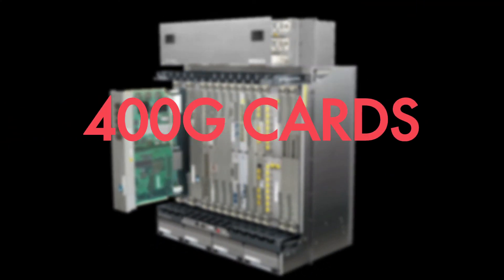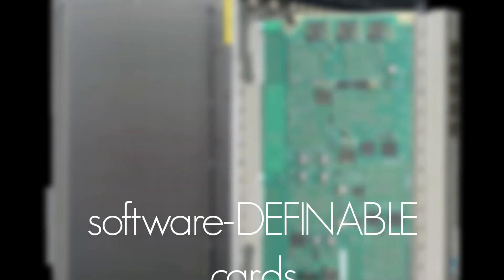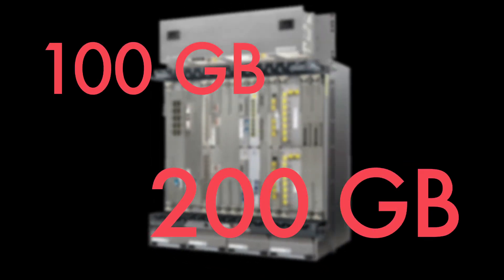400G for network operators means a couple of benefits. It comes down to operational savings and capital savings. The 400G cards are flexible, software-definable cards — not only providing 400Gbps, but also switchable to 100Gbps and 200Gbps depending on the reach. In terms of inventory management, you have to take care of fewer types of line cards because one line card can address many different bitrates, making inventory management simpler and resulting in cost reductions.